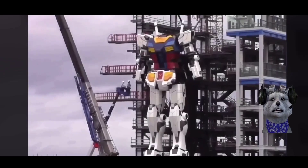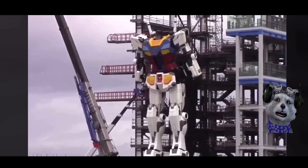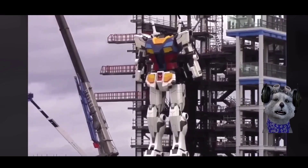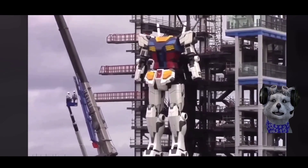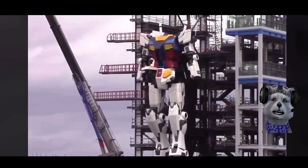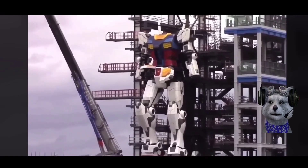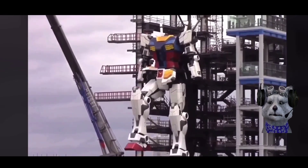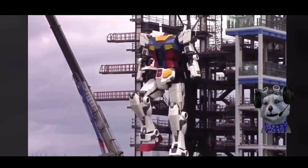I don't think it can actually walk, because it weighs 25 tons. Humans can balance on one foot because we can feel balance, but programming balance in a robot is quite difficult. I'm not sure it's able to truly walk — I know the feet can move, both of them, but it's actually supported by some kind of dock in the back.